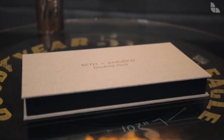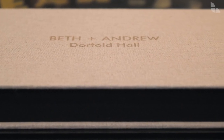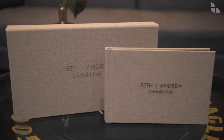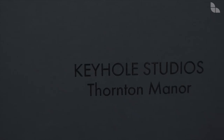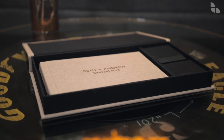A popular choice, this entry-level album combines a photobook and personalised 8GB USB containing all of your wedding photographs. The personalised presentation box is matched in a trim to that of the album, complete with the couple's name and wedding date, etched or UV printed on the front. Once open, the photobook and USB are revealed.